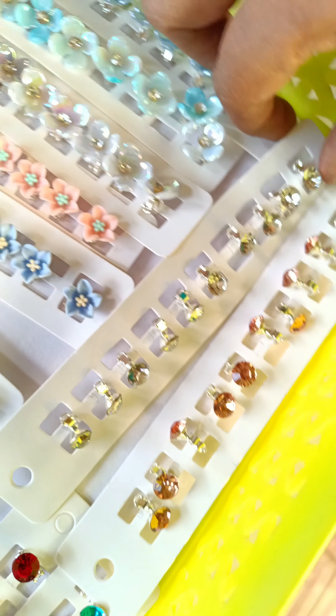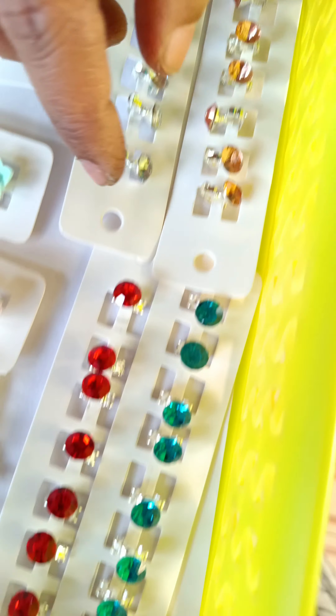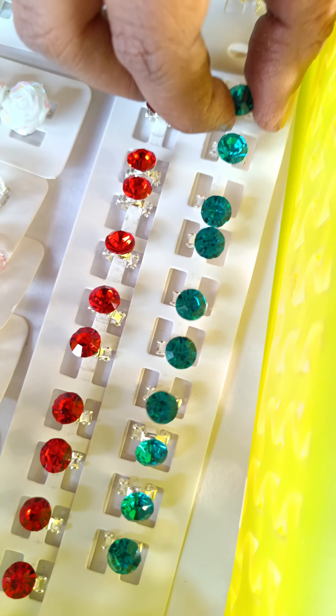There are two stones. The next stones: white stone, golden stone, red stone, blue stone.